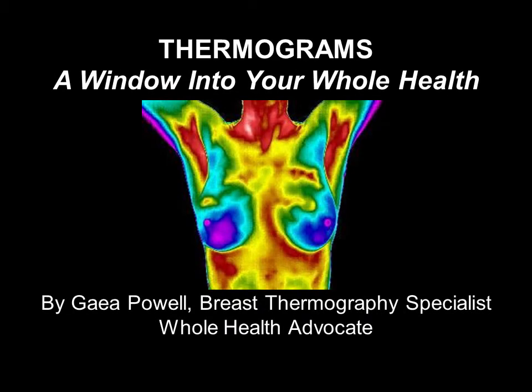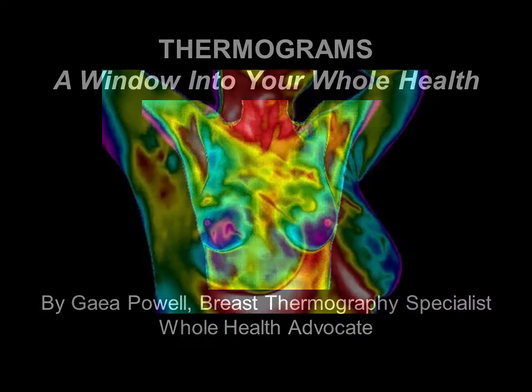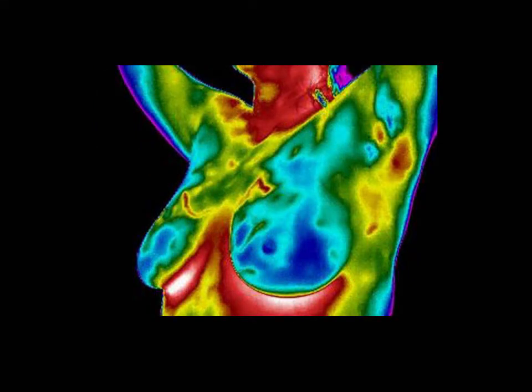Infrared thermal imaging, or thermography, is an amazing state-of-the-art technology that is utilized by progressive doctors as an empowering tool, particularly for breast health. Advanced doctors understand that inflammation is at the root of all disease and that 98% of disease is caused by their patients' lifestyle choices.